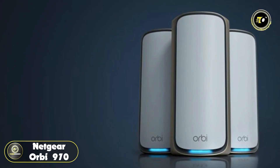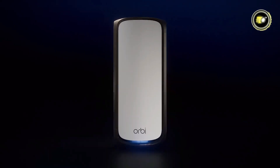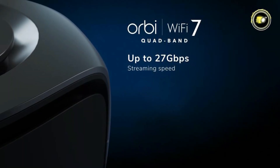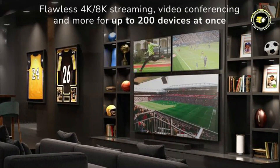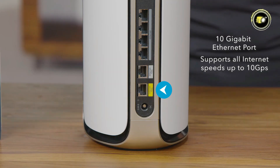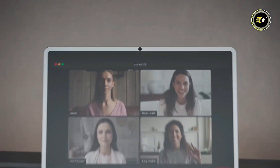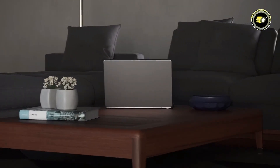Number 1: NETGEAR Orbi 970. Introducing the NETGEAR Orbi 970 Series Quad Band Wi-Fi 7 Mesh System, the epitome of cutting-edge home networking technology. With Quad Band Wi-Fi, this system ensures lightning-fast speeds to all your devices, boasting a maximum Wi-Fi speed of up to 27 Gigabits per second. With coverage of up to 10,000 square feet in a 3-pack configuration and support for up to 200 concurrent devices, the Orbi 970 Series guarantees seamless connectivity throughout your home. Equipped with a 10 Gig internet port, it unlocks the fastest internet speeds of today and tomorrow. From streaming 4K and 8K videos to hosting video conferences and next-gen gaming, the Orbi 970 Series elevates every experience with significantly lower latency and impeccable quality.